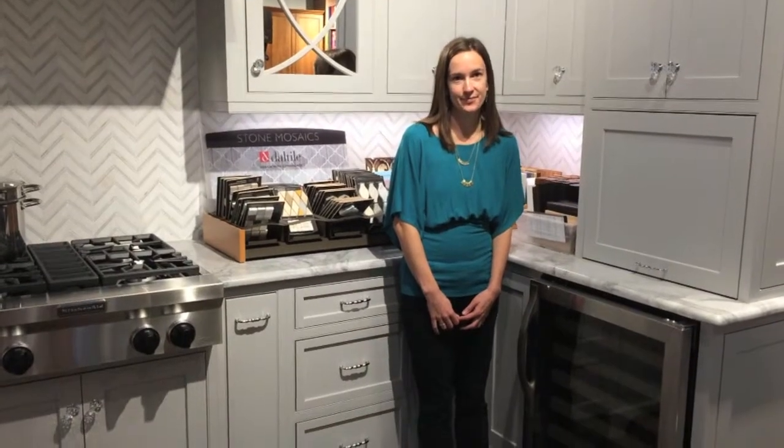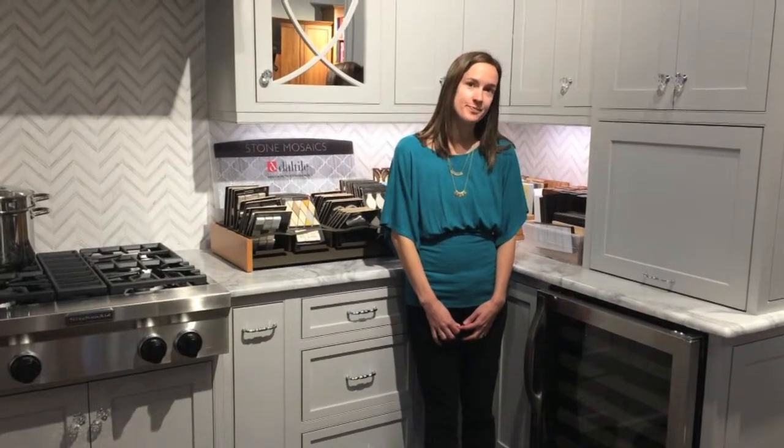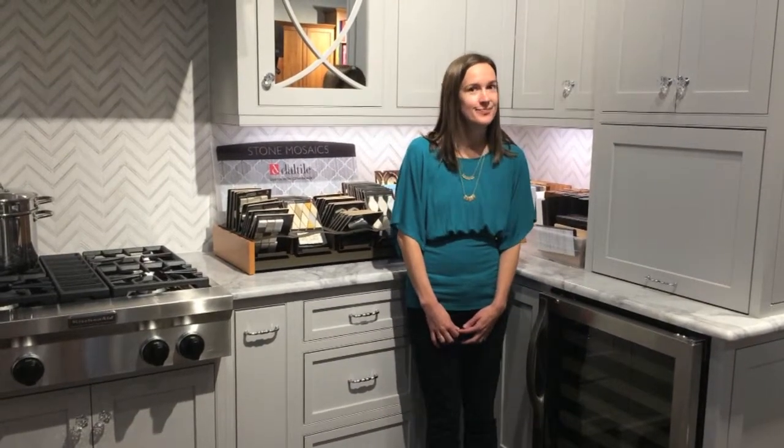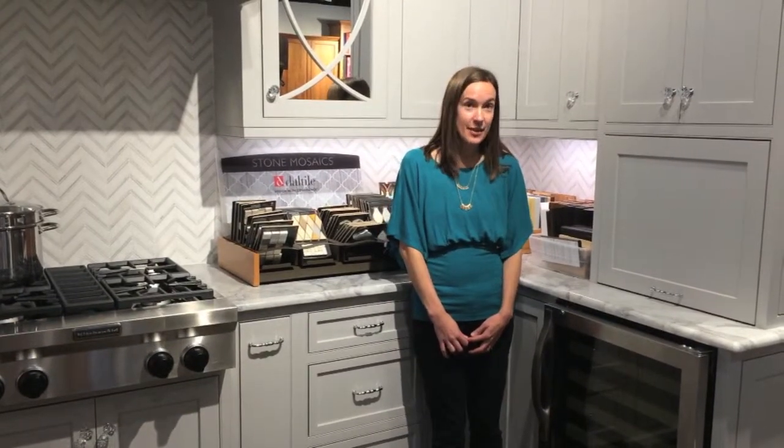Let's get to know you a little bit, Rachel. What's your favorite restaurant in North Hills? Midtown Grill. What's your favorite drink? Margarita. Favorite activity to do on the weekend? I like to go hiking with my kids. Umstead — it's my favorite.